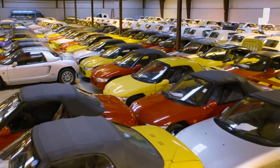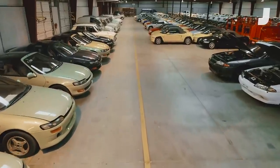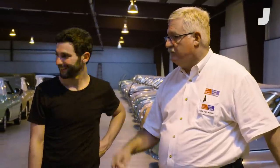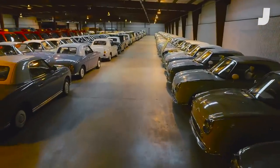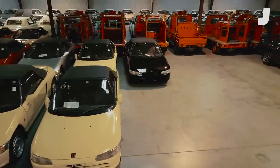This is Dunkin' Imports in Christiansburg, Virginia. Part car collection, part dealership. It's the vision of one man, Gary Duncan, set on bringing to America the perfect Japanese road cars we never got in the States — Figaros, Beats, Cosmos. But we came to see something even more unique.